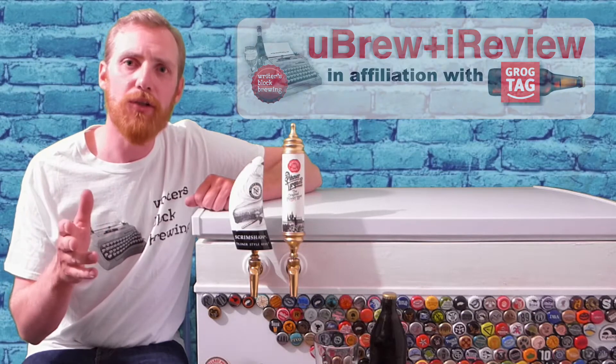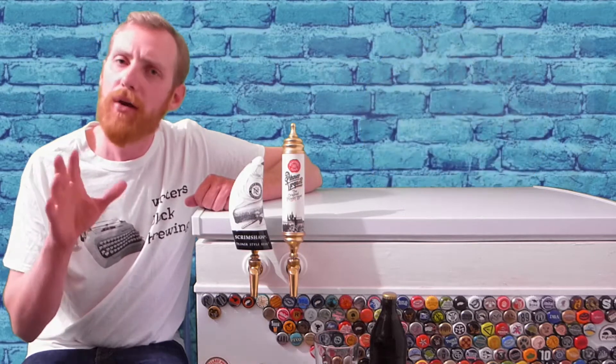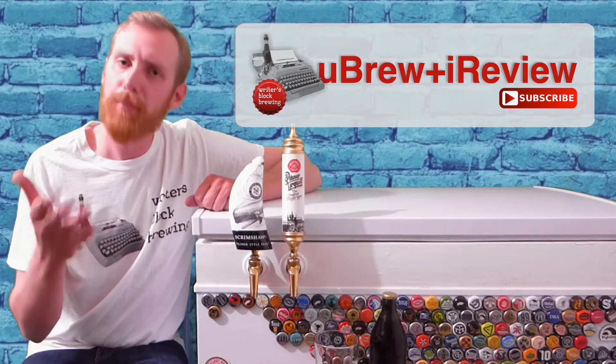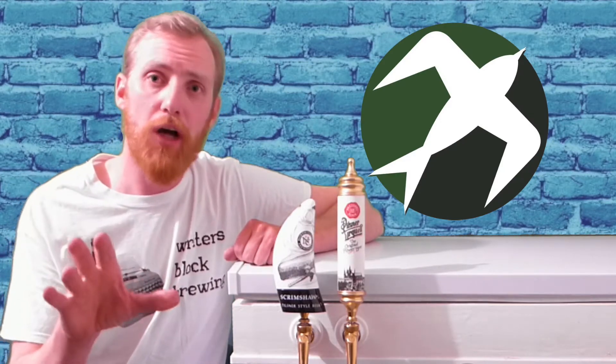Today's episode features Freebird Brewing's M. Night Wild Rice Stout, an American Stout. If you guys would like your homebrewed beer featured in this series, please contact me. Freebird Brewing is out of Afton, Missouri, and run by homebrewer Josh Ani.